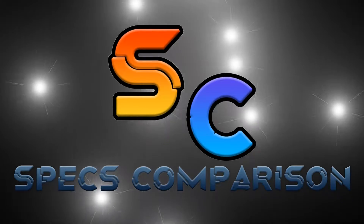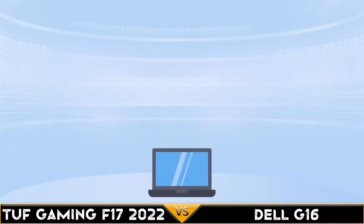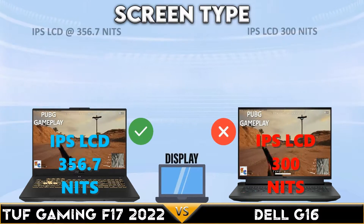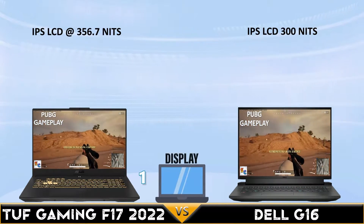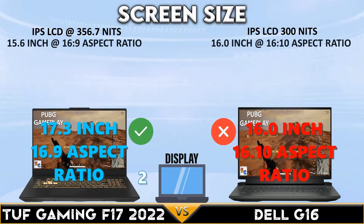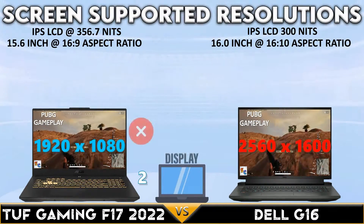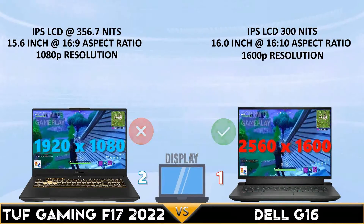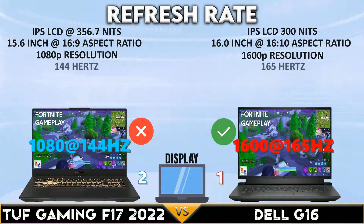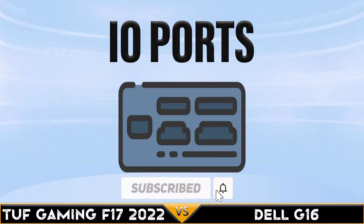Today we are comparing the Tough Gaming F17 versus Dell G16. Starting with the display comparison: the Tough Gaming F17 has an IPS LCD display with a brightness of 356.7 nits and a 17.3-inch display at a 16:9 aspect ratio. The Dell G16 has a higher display resolution up to 2560 by 1600 and a higher refresh rate up to 165Hz.